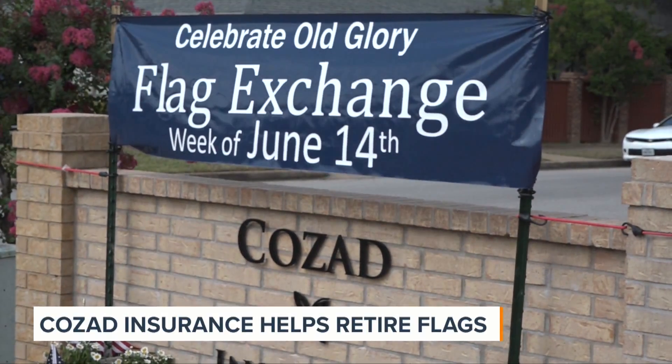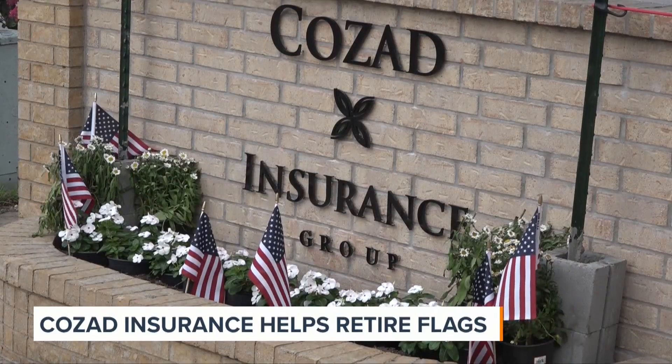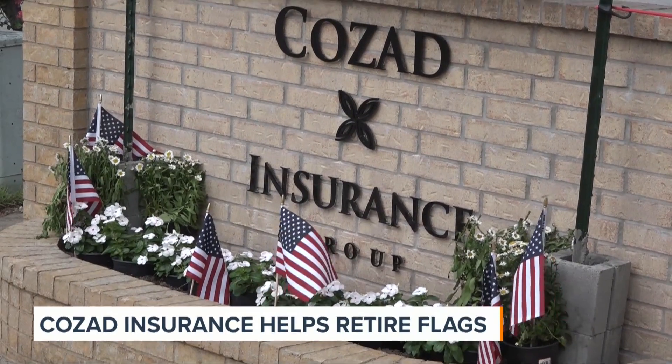The process of retiring an American flag is sacred, and if done the wrong way, you're in trouble. The process requires a ceremony of carefully folding, burning, and honoring the flag.